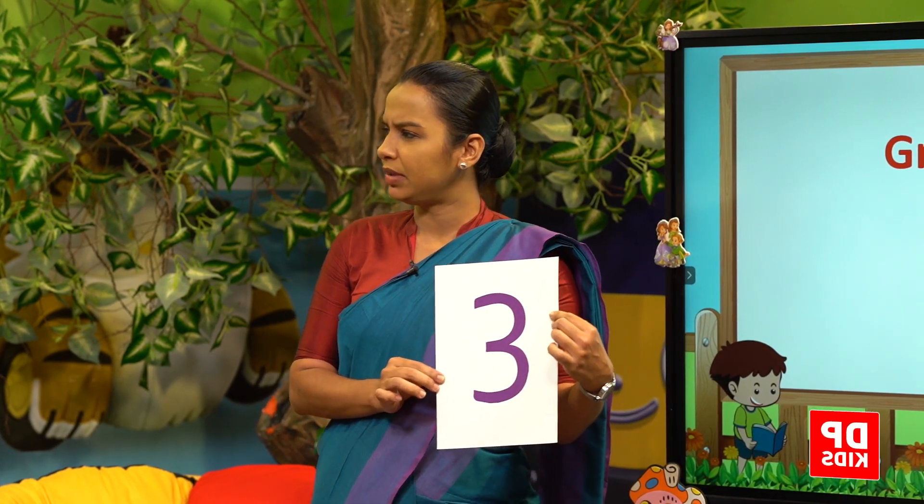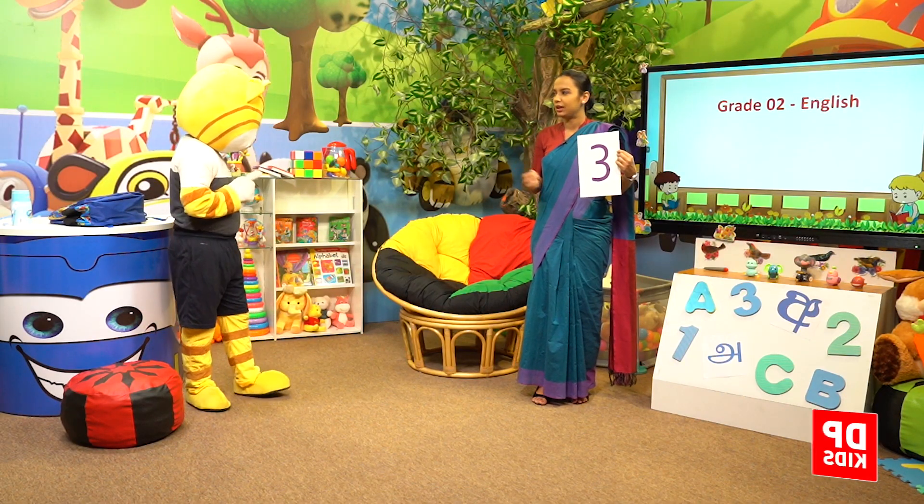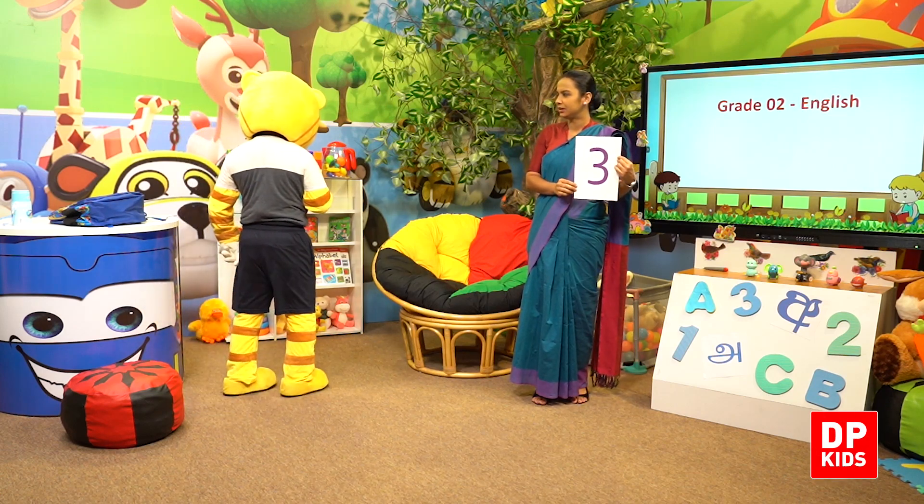Here is number 3. This is number 3. Now, can you find me 3 books inside this classroom? I need only 3 books. Kitty is searching for 3 books.